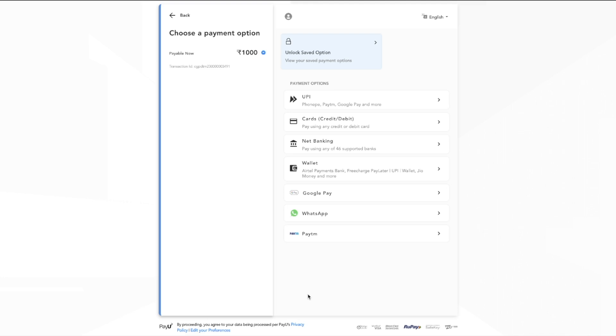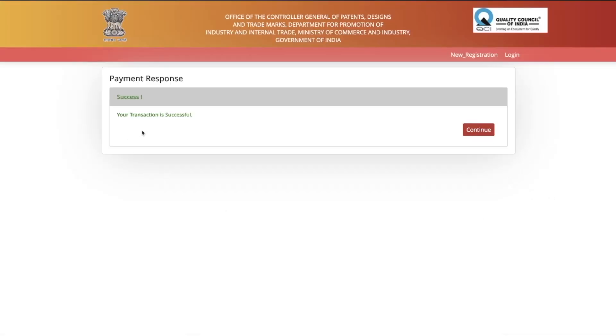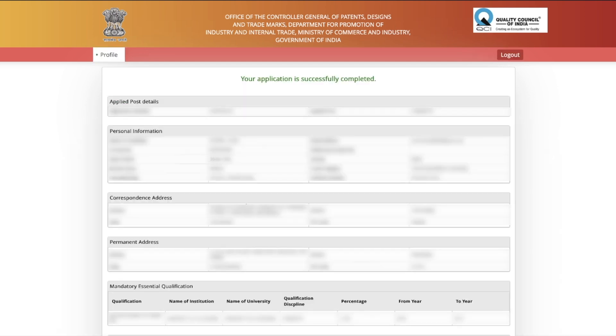Once your payment is successful, a transaction success message will appear. Your application is now complete. You can verify all your details on screen — the post applied for, discipline selected, personal information, correspondence and permanent address, and qualifications. That's the complete form filling process. If you have any questions, ask in the comment section below and I'll try to answer them.